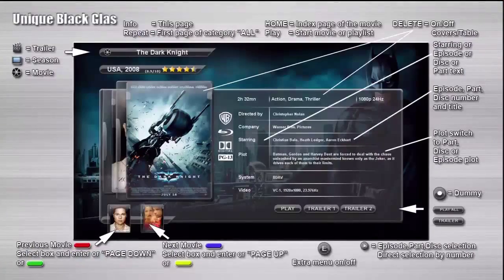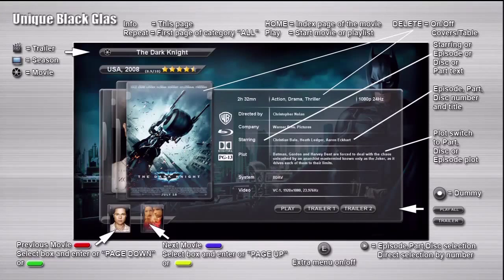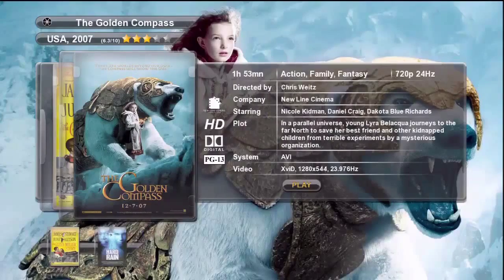As you can see we also can press the info button to get help with the movie details page. This is such a nice feature it ought to be standard on all YAMJ skins. When finished press the return button to go back to the details page. The play button is highlighted so all we have to do is press the enter button to play the movie.